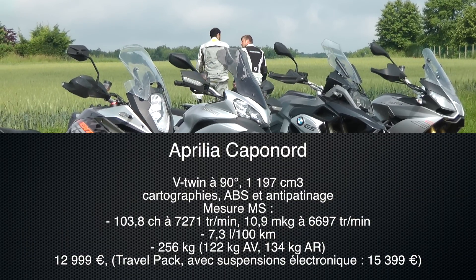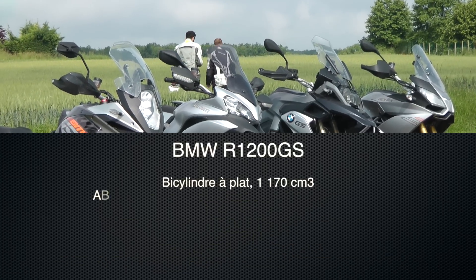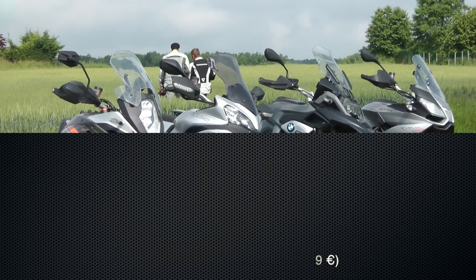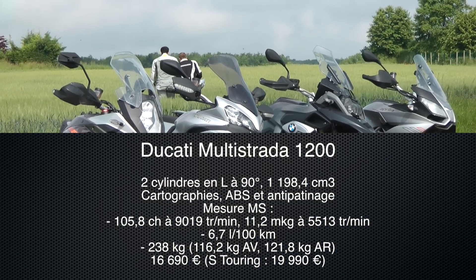T'as préféré laquelle toi ? Franchement, entre la KTM et la BMW, je sais pas trop me décider — c'était super sympa l'une et l'autre. Et toi ? La BMW, c'est pas mal. Mais moi, le moteur de la Caponord, il me parle. Même s'il est pas parfait, j'adore le couple. Elle est lourde quand même. Ouais, mais il a du couple, il a un super son — franchement, j'adore.